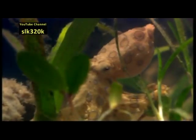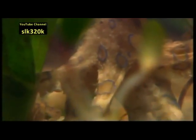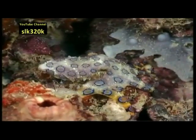When resting, the octopus is yellow with dark brown rings. But when provoked, the rings burst into bright peacock blue.